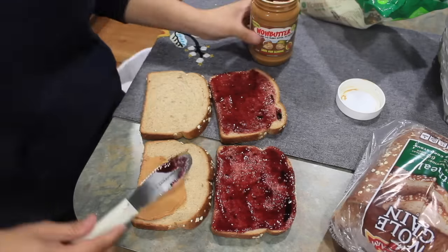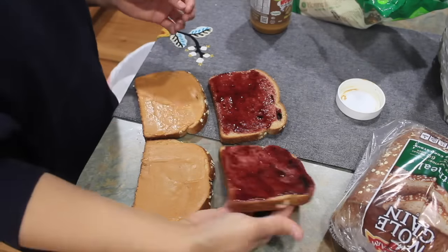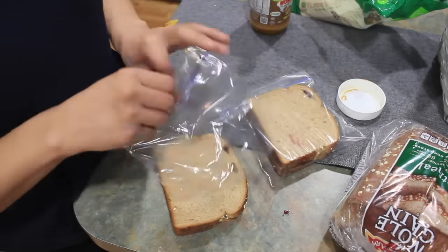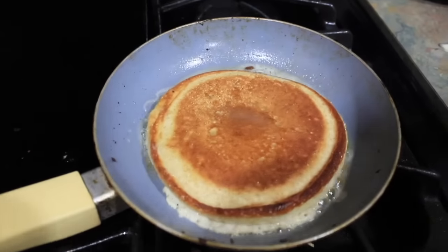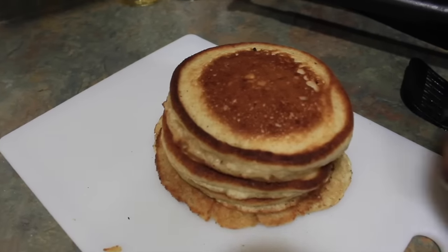I'm preparing a PBJ because that's going to be my lunch, and I'm also making pancakes for my kids so that they can have breakfast in the morning. That way when I wake up I don't have to worry about these two things and I'm set to go for the day.